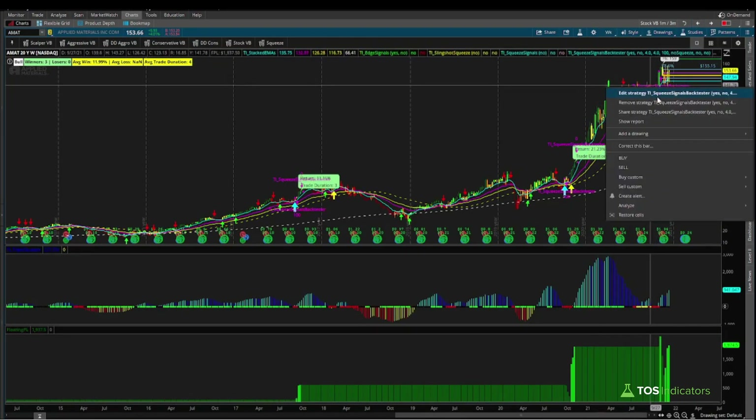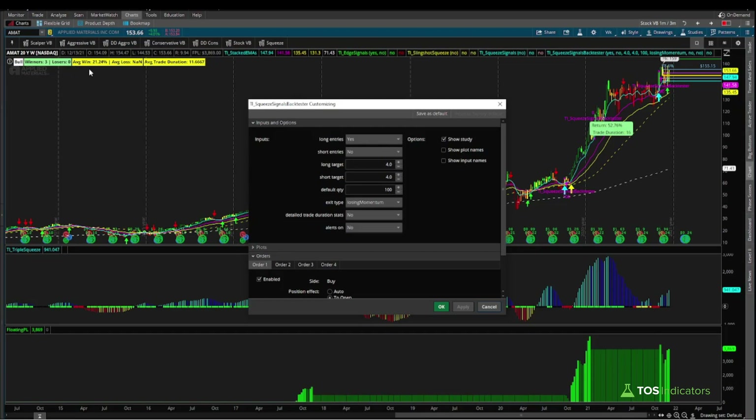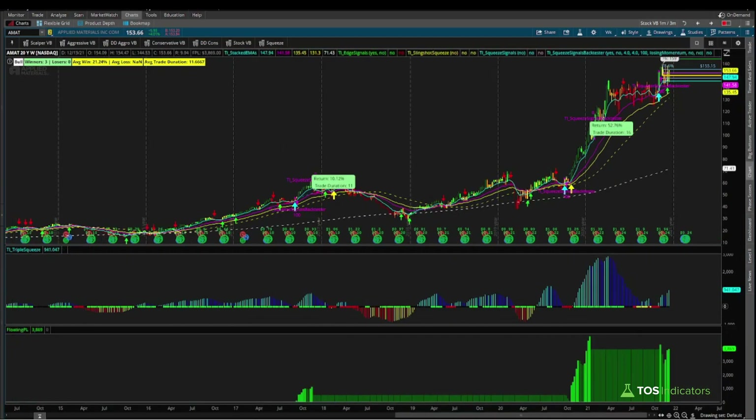If we repeat the same exercise on the weekly timeframe's back tester — changing the exit to 'losing momentum' — our 11.99% average jumps up to 21.24%. That's quite extraordinary and tells us that riding out momentum on the weekly timeframe has traditionally been a much better proposition over those same three trades, compared to getting out when the squeeze fires.